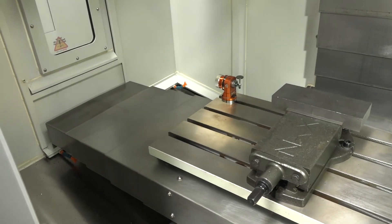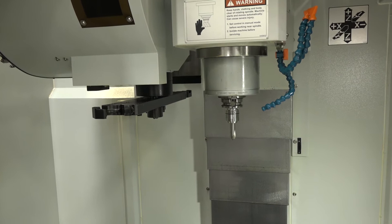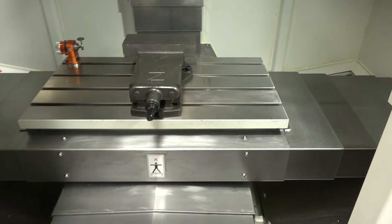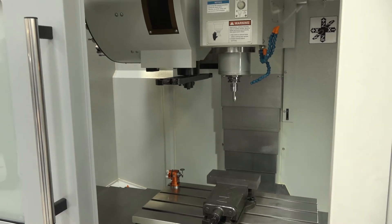It has an 8,000 rpm spindle with a 20 horsepower motor, so it's pretty powerful. The spindle taper is BT40, and you've got a 24-station tool changer on this machine. The tool change time is two and a half seconds.